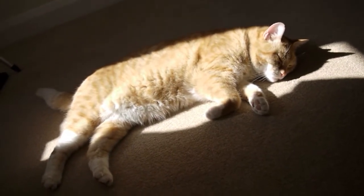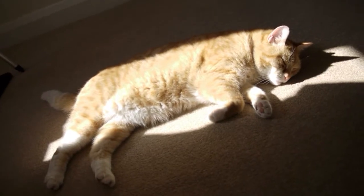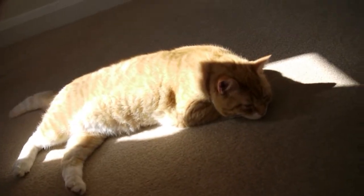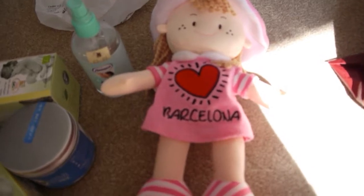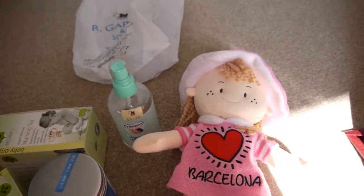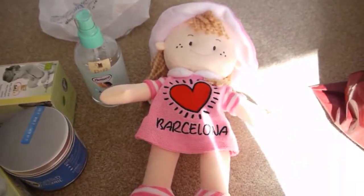He loves her — he's obsessed with her. He's always sitting by her, and if she cries he comes to get me, or he goes and sits by her crib. She's having a nice long nap. I managed to get her down. I like to get her to have a good long nap during the day — not too many though, because then she'll be up all night.